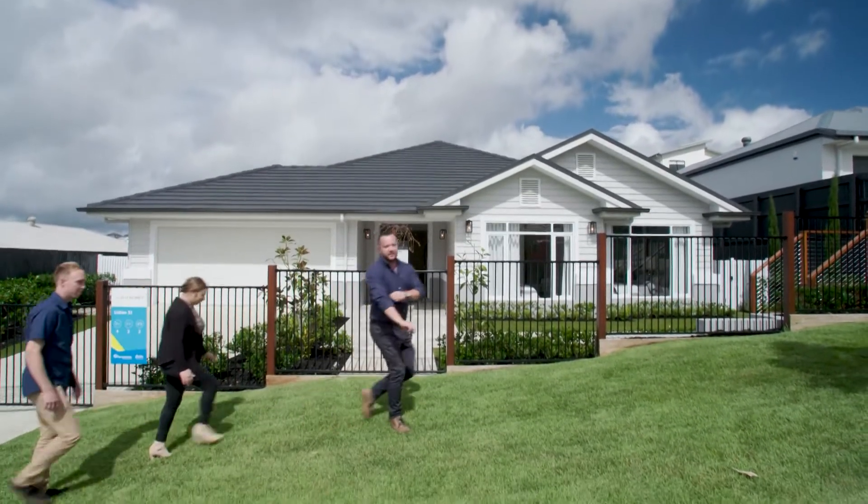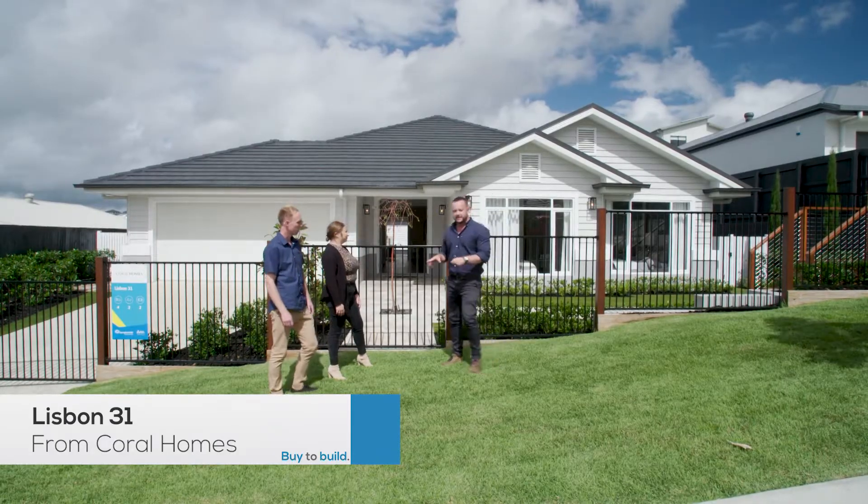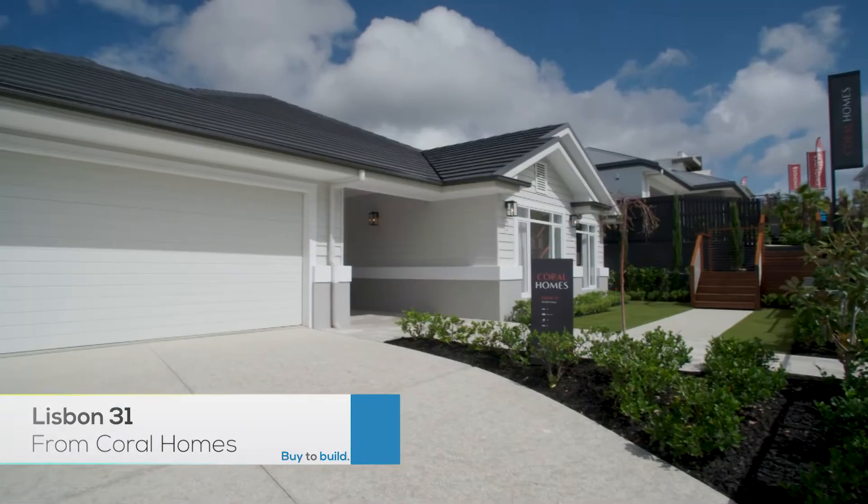Hi guys, here we go. First cap off the rank. This is house number one — the Lisbon 31 from Coral Homes. First impressions?